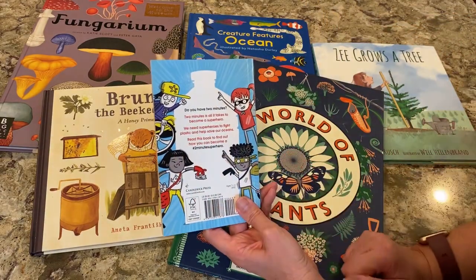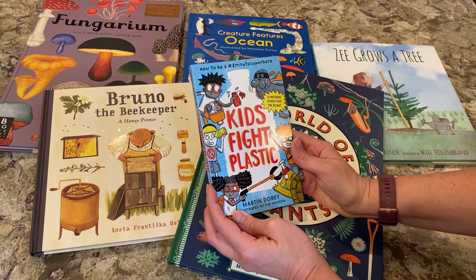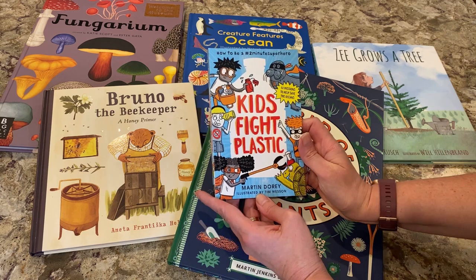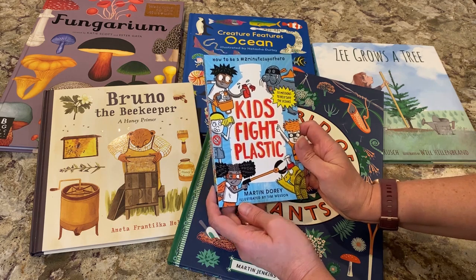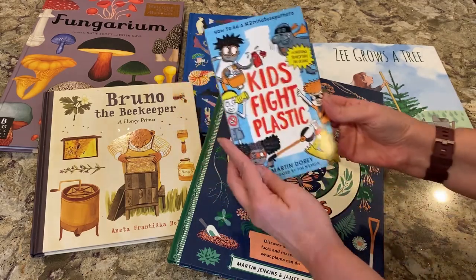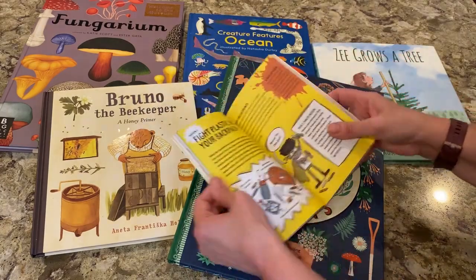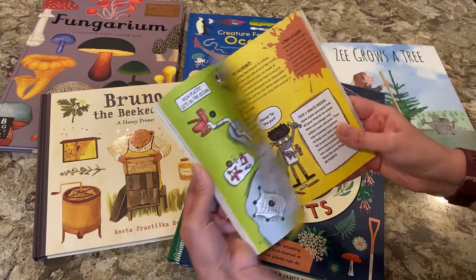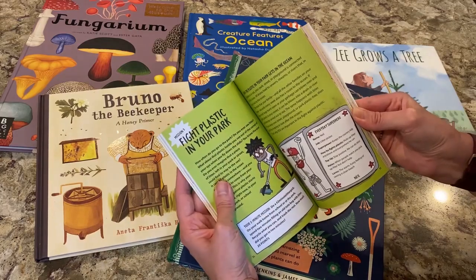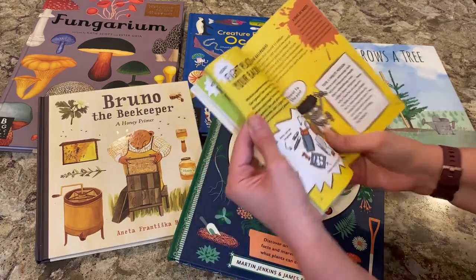This is a Candlewick Press book, which is a division of Penguin Random House. It's called Kids Fight Plastic: 52 Missions to Help Save the Oceans. It's written by Martin Dory and illustrated by Tim Wesson — 'How to be a hashtag two-minute superhero.' Inside, kids will find all different ways to fight plastic in their backpacks, to fight plastic in the park. It gives them little missions.